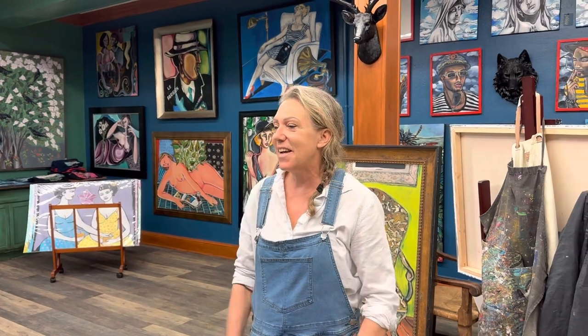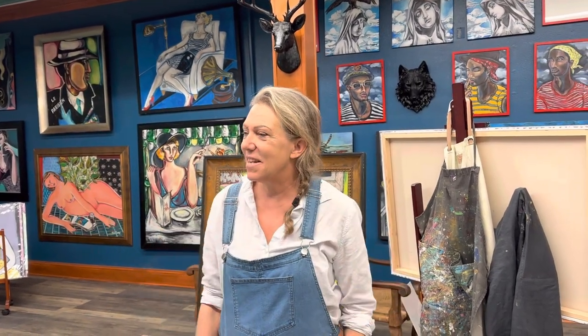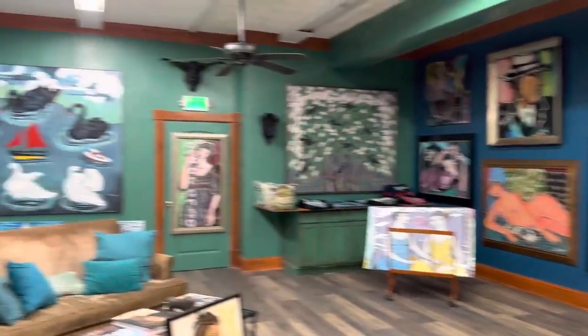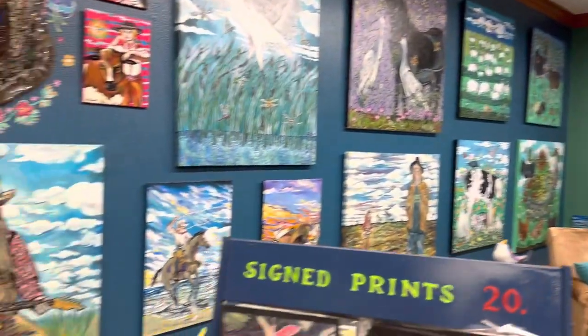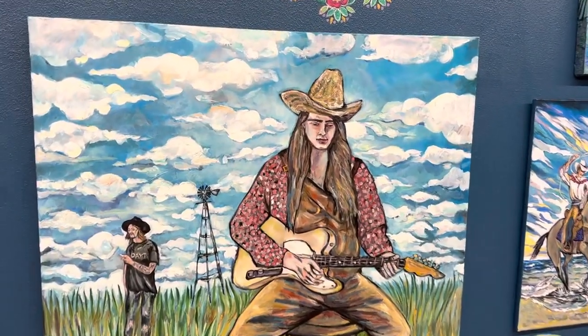She likes the animals, the whole cowboy thing, the desert, the scrub grass, and most of all the skies down here — just crazy. All the skies are really active in the paintings because she finds them unbelievable. And it doesn't hurt to be two blocks from the beach, which she is really digging.